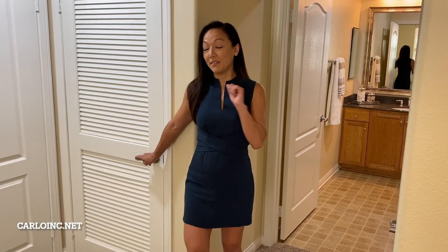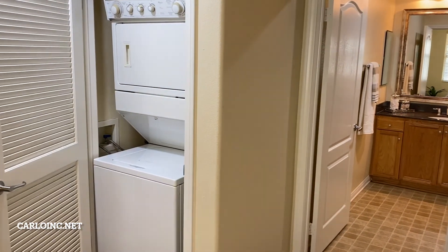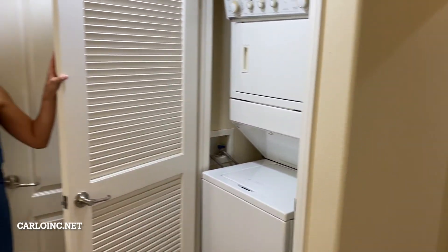And some units even include your very own in-unit washer and dryer. Unheard of.